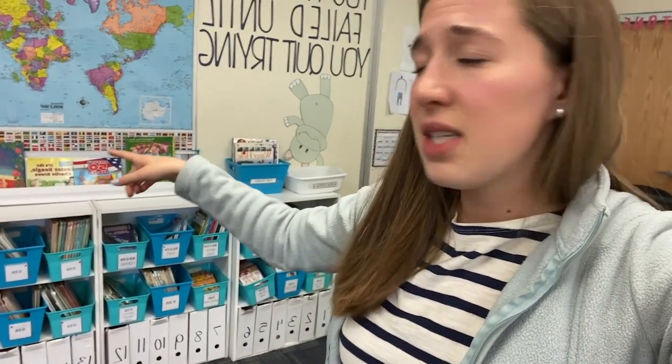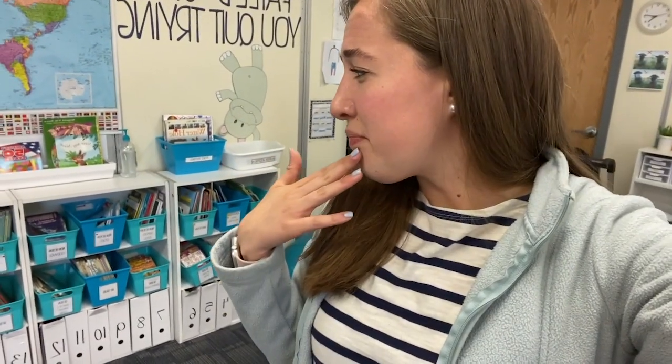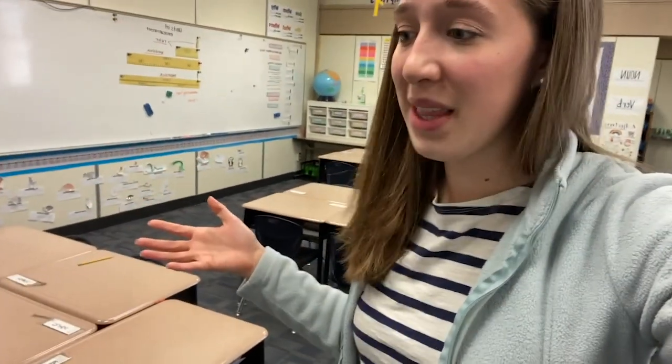Some books are from the Target dollar spot, some from the book fair where parents can buy them for us. I bought some from Thrift Books, which is a used bookstore online. You could get them from Goodwill. You start off with some pretty raggedy sad books and then over time you can use money from a school budget, a legislative budget, donations, or DonorsChoose to slowly replace them. My Magic Treehouse and Junie B. Jones sets just got replaced over the summer. So look for books at garage sales, Goodwill, Thrift Books, and libraries that are getting rid of books.